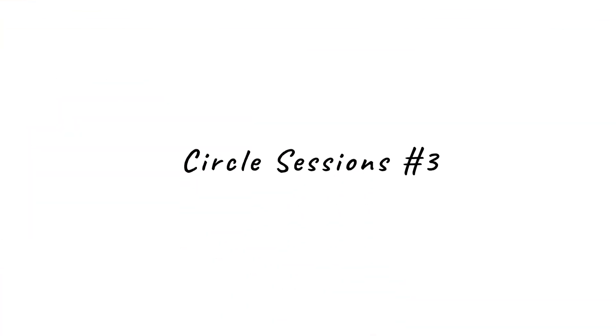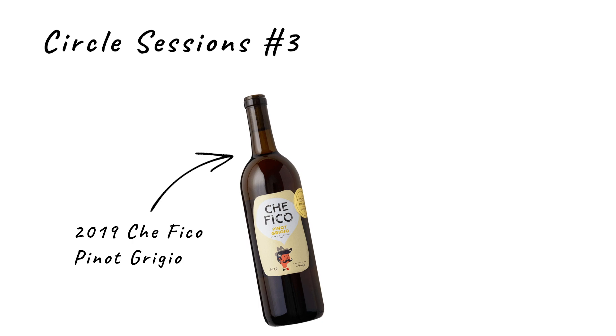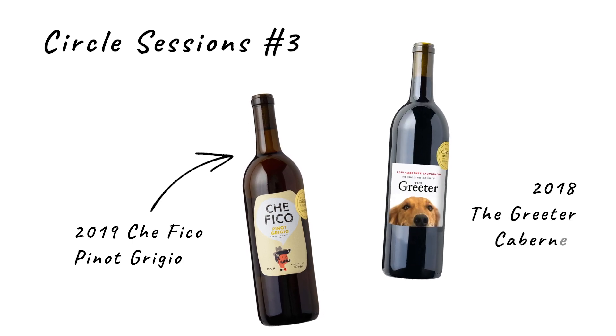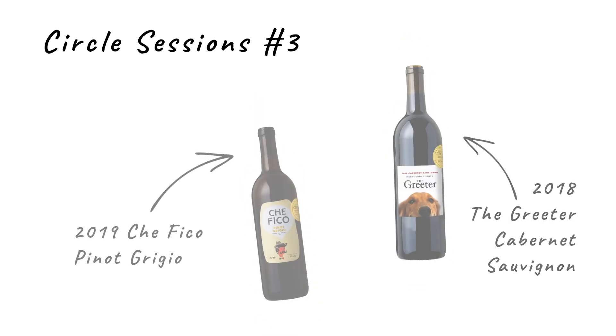We're here to taste a couple of Circle exclusives from our wine club for this month: the 2019 Que Fico Pinot Grigio from Terra de Chieti, Italy, and the 2018 The Greeter Cabernet Sauvignon from Mendocino County, California.